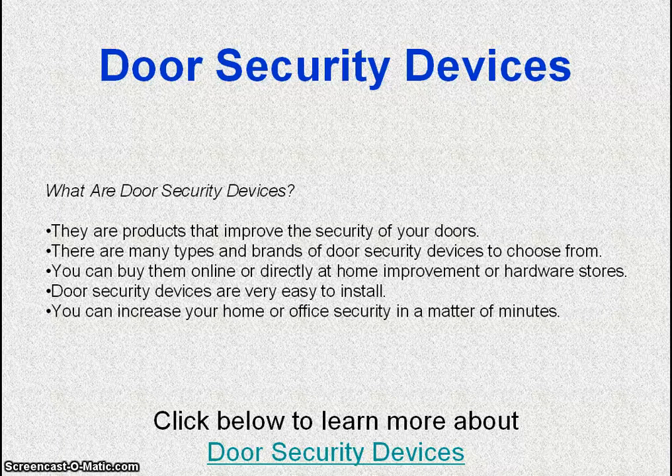Door security devices are very easy to install. You can increase your home or office security in a matter of minutes.